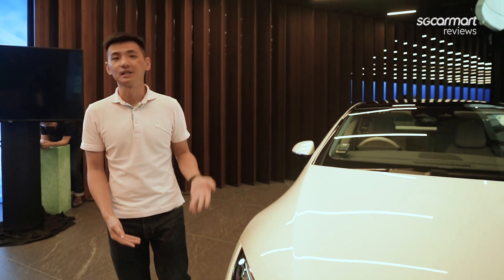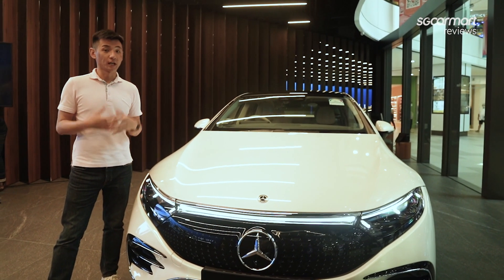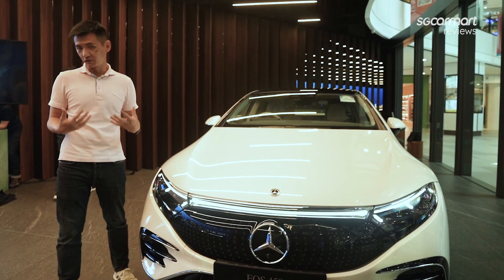Hey everyone, so today we're here at the launch of the brand new Mercedes-Benz EQS. This is the brand's first all-electric saloon, and it is built on a modular architecture that's for both luxury and executive class vehicles.